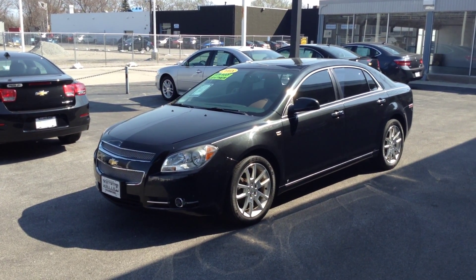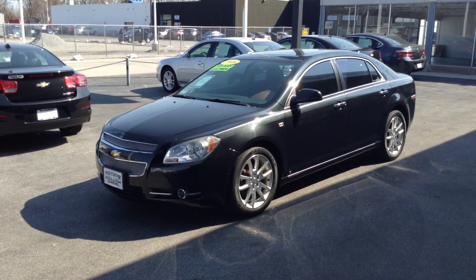I'm Joe Smith Chevy, and this is our 2008 Chevy Malibu LTZ.